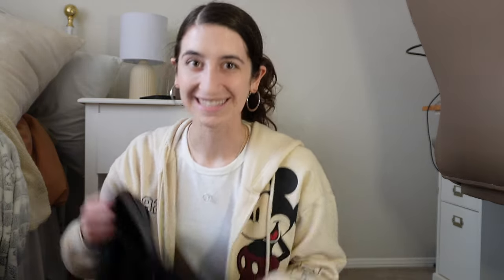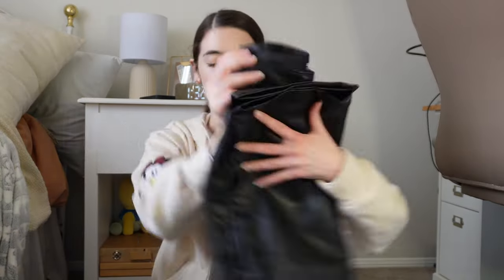Last but not least — I have been eyeing these for so long. I finally got my hands on leather pants! They're baggy. Here's what they look like — they're very slippery.